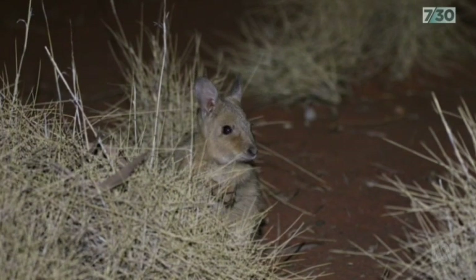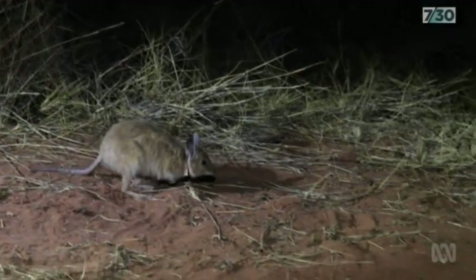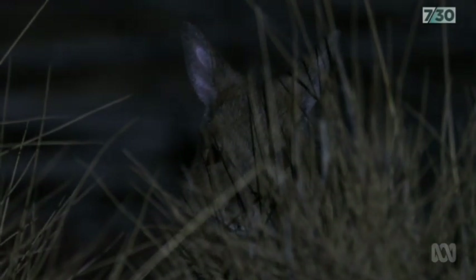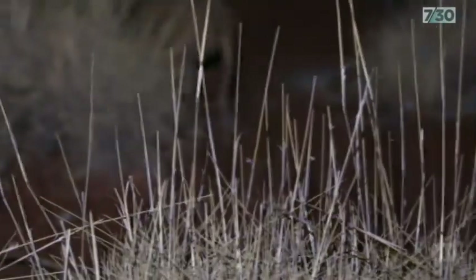We want those animals back where they used to be. It's important for the environment, it's important for the species, it's important culturally, it's important for conservation. Since 2017, the last remaining rufous hare wallabies in Australia, commonly known as Marla, have been awaiting their release from an enclosure at New Haven.